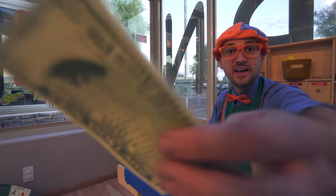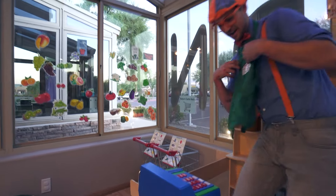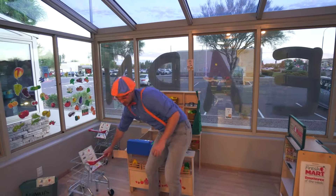Here's your change for all your food — there you go! Alright, the shift is done. We can go home now. That was sure fun working at the grocery store.